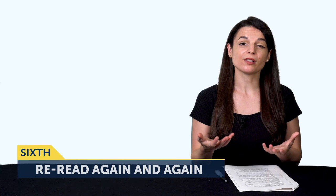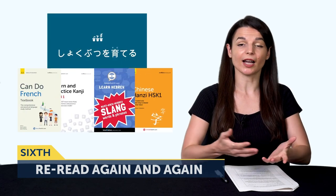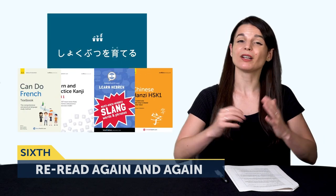The sixth way is the most important one and will give you the biggest bang for your buck. The sixth tactic is to re-read again and again. Whether you're using our extensive reading books, the dialogue, or anything else, reading once is not enough. Coming back to re-read is how you start reading faster, how you remember all those words for good, and how you start understanding everything at a glance. So go ahead and visit our site and look for the extensive reading books. You can access them for free with a free lifetime account.